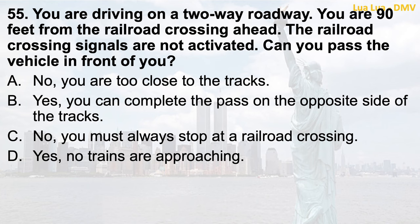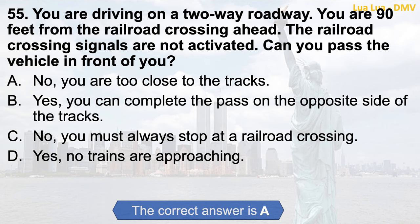Question 55. You are driving on a two-way roadway. You are 90 feet from the railroad crossing ahead. The railroad crossing signals are not activated. Can you pass the vehicle in front of you? a. No, you are too close to the tracks; b. Yes, you can complete the pass on the opposite side of the tracks; c. No, you must always stop at a railroad crossing; d. Yes, no trains are approaching. The correct answer is a. No, you are too close to the tracks.